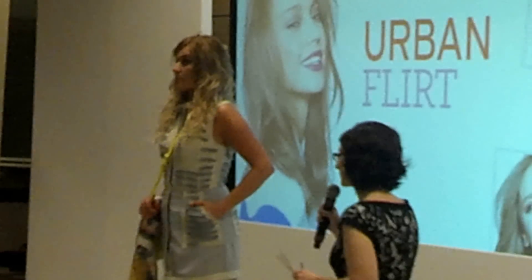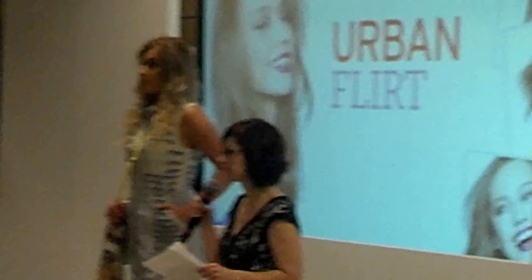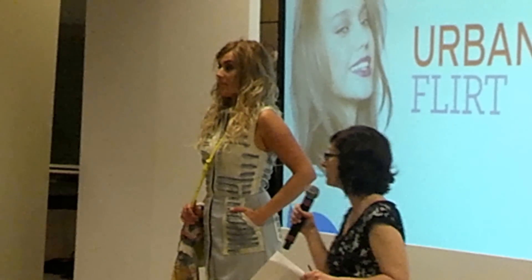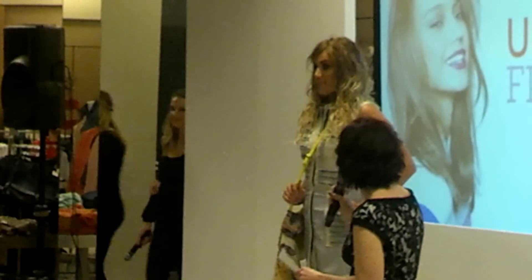Joy has been our beauty stylist the longest. She did a blog at the Mall of America for Back to School 2012. She's amazing with hair and makeup, and I'm going to bring Joy Schmitz out so that she can talk about what she did on this lovely model.